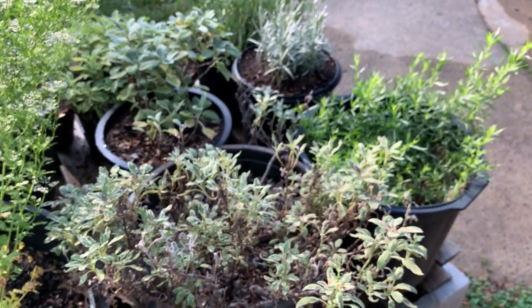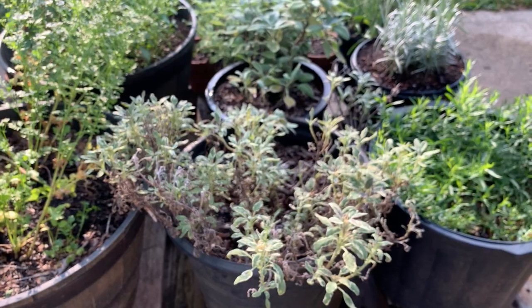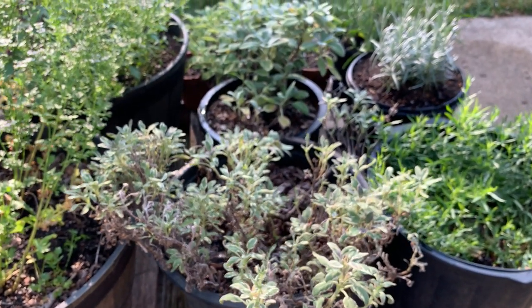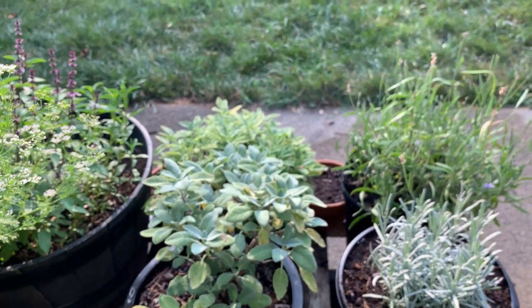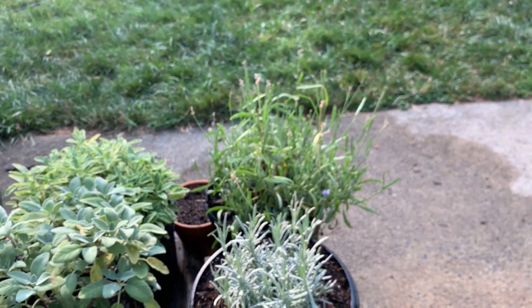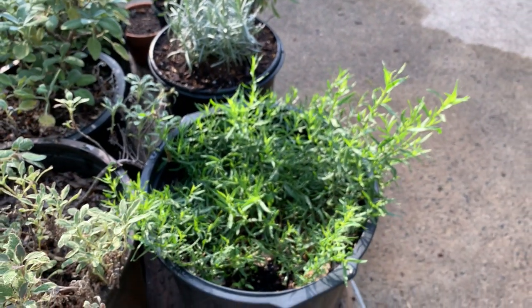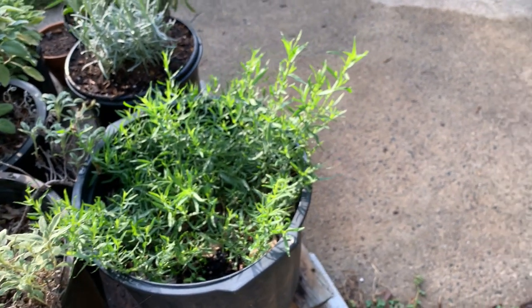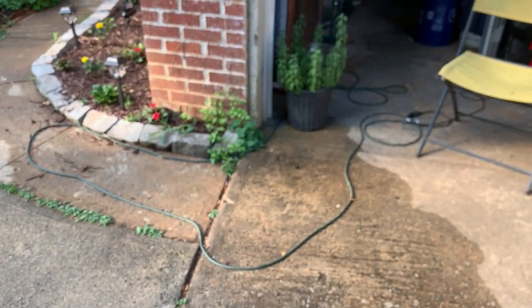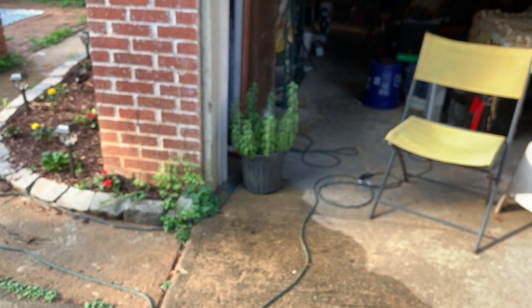And then this is our sage collection — you've seen that before. I need to get in there and pull some dry leaves off of this. We've got three types of sage in here. A couple of first-year lavenders. And then true French tarragon — filled in nicely. And then in the shade over here.